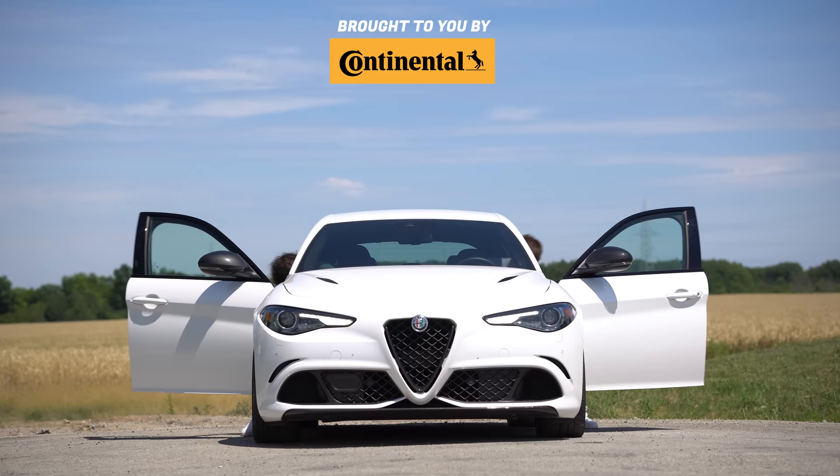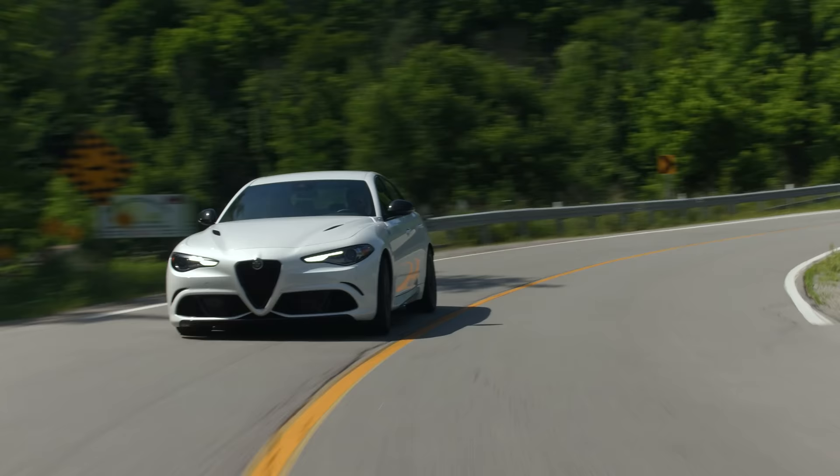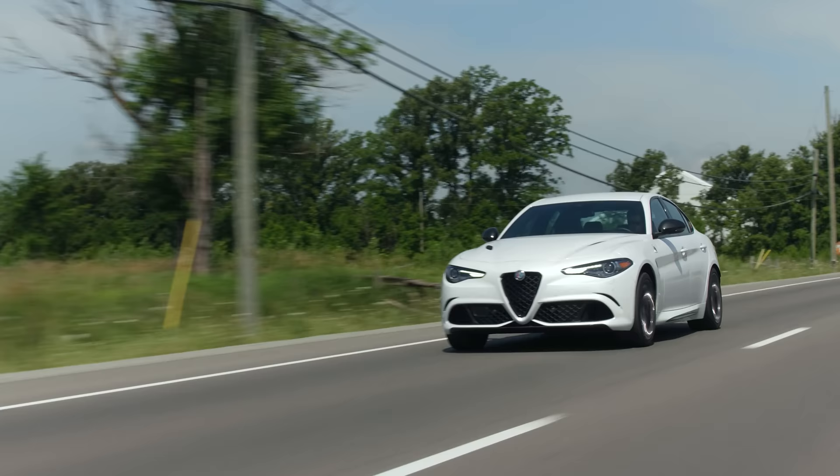I'm Jacob. I'm Yuri. And we're going for a drive. 2020 Alfa Romeo Giulia Quadrifoglio, without launch control though.